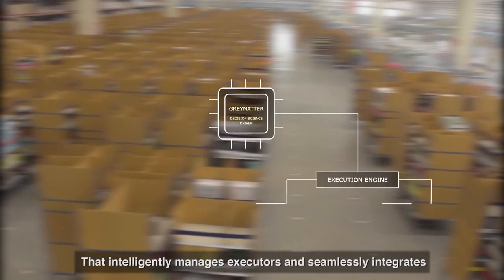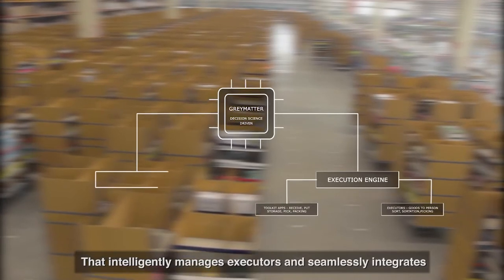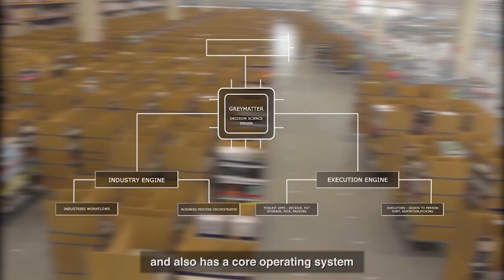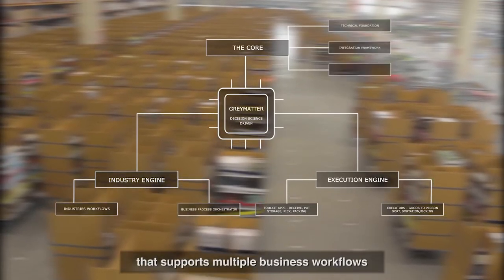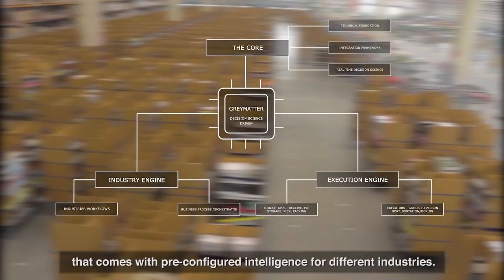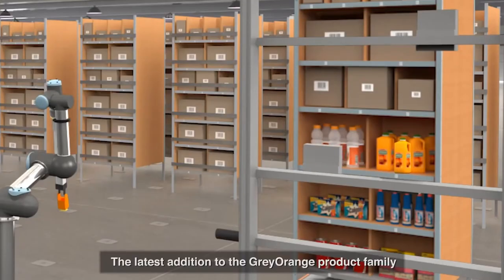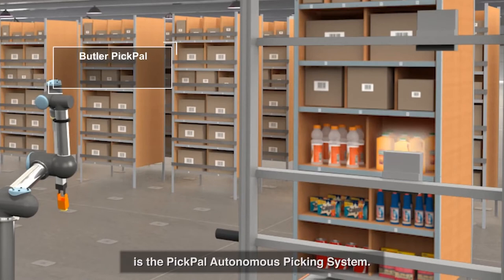All this is powered by a state-of-the-art, decision-science-driven software platform called Gray Matter, which intelligently manages executors and seamlessly integrates with every WMS and ERP system. It also has a core operating system that supports multiple business workflows and comes with pre-configured intelligence for different industries.